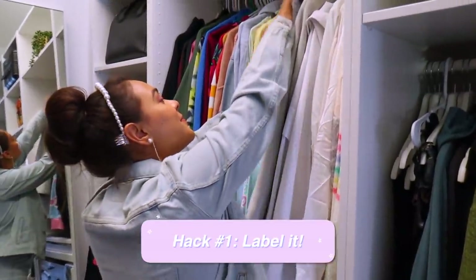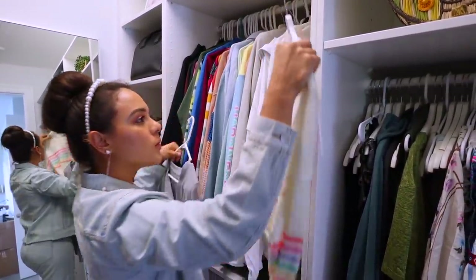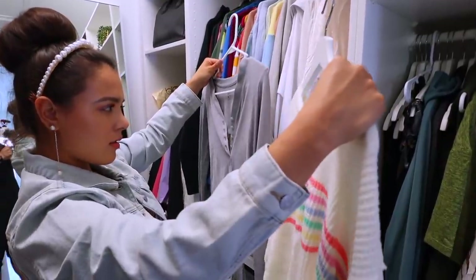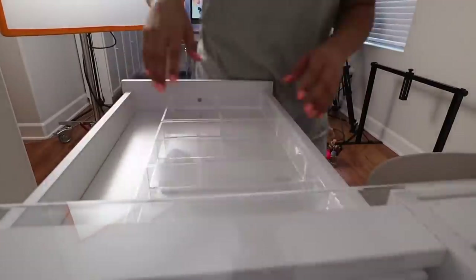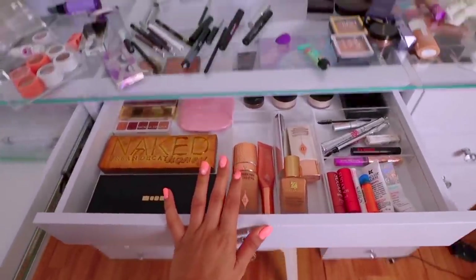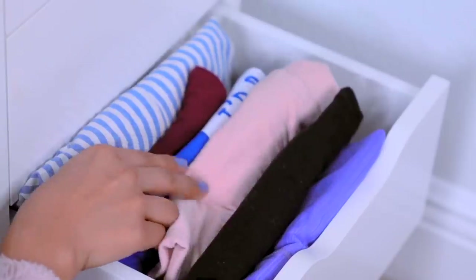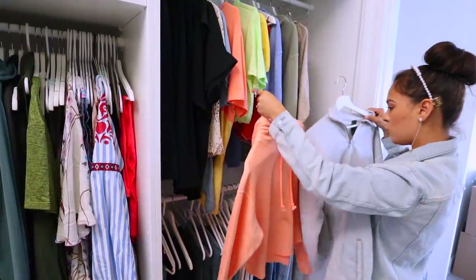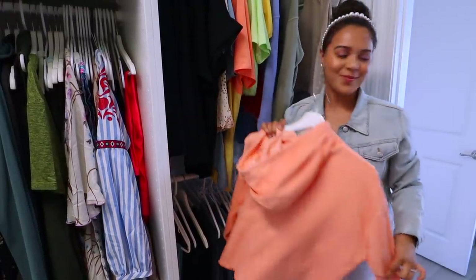Do you ever struggle with not knowing where to put things? Your items just keep getting lost, mixed together, and everything feels cluttered all the time. Well, there is a simple solution: make them a home. Your items don't know where to go until you designate a place for them. And to remind yourself of where each item goes, simply label the bins, boxes, or drawers with markers or whatever you'd like. Here are some ideas — it's a foolproof method and especially helpful when you're living with other people to ensure everyone is on the same page.